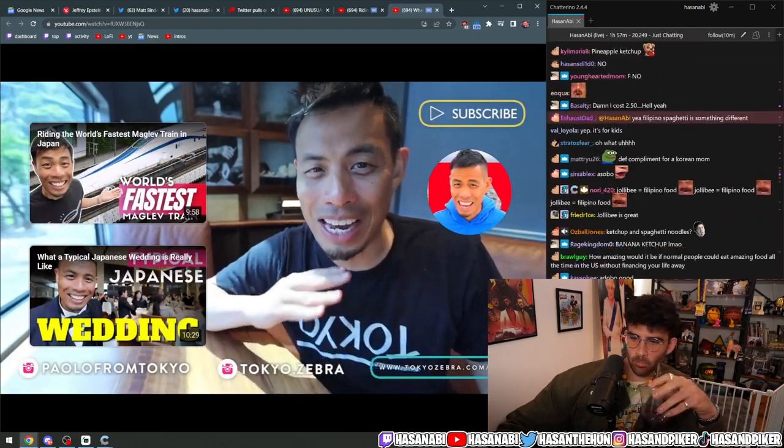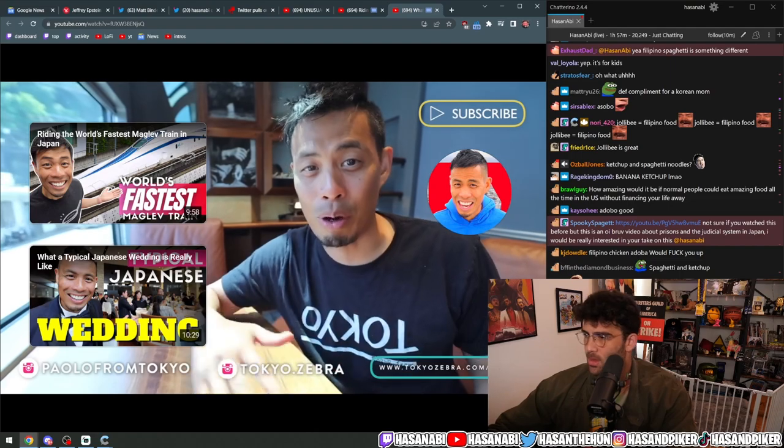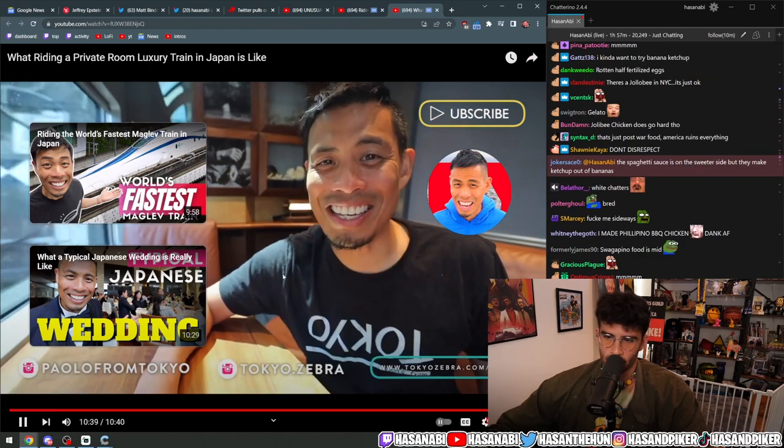Okay, I'm gonna wrap it up right here. If you guys liked this video, hit that like button. If you want to see more videos like this or anything related to Japan, hit that subscribe button. I'll catch you guys in the next video.